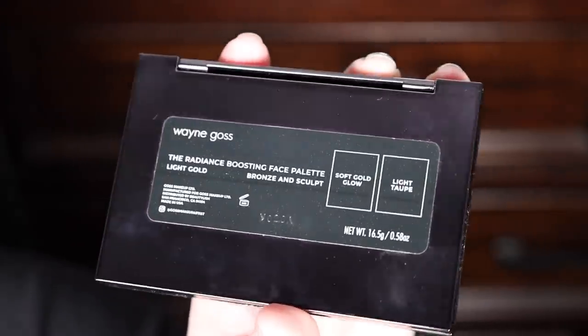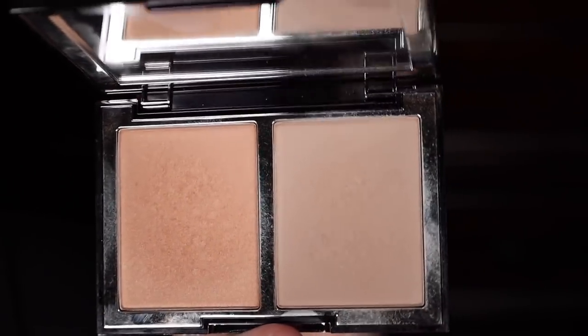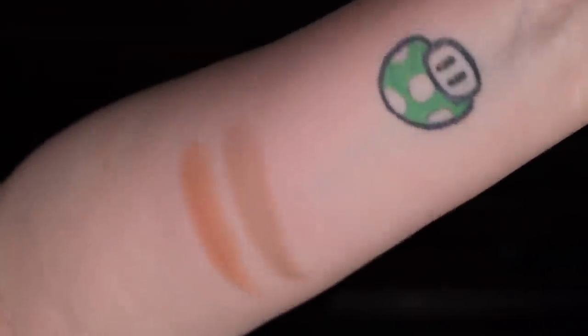Let's move on to the Radiance Boosting Face Palette from Wayne Goss. This retails for $45. It's a contour and bronzer powder duo that gives you everything you need to shape, sculpt, and boost your skin's youthful radiance with a natural, healthy-looking finish. I have it in 'Light Gold,' described as soft beige gold with cool undertones, and light taupe with cool undertones. I'm going to cut to the chase — this is fucking fantastic, I'm obsessed with it, and I cannot stop wearing it. It's tough to find a cool-tone option.